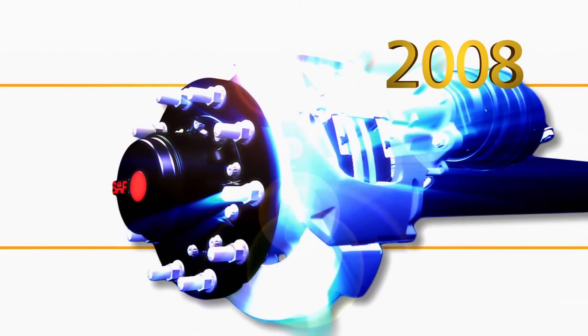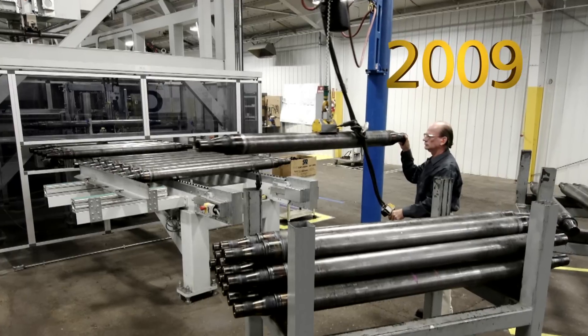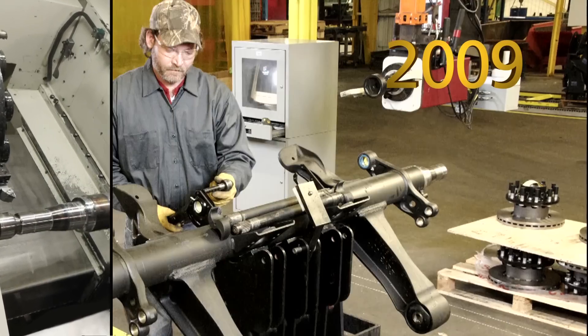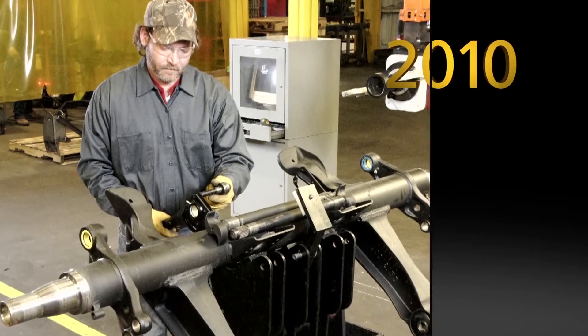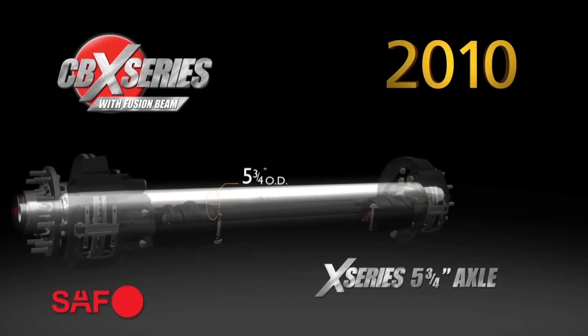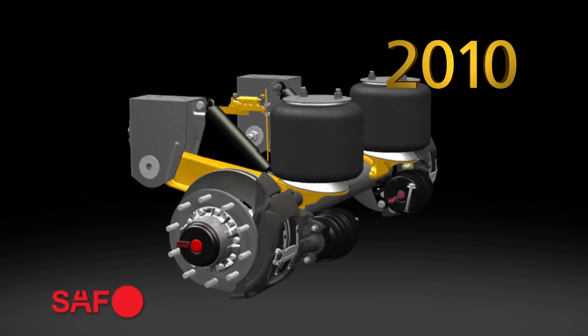After all, in 2008, SAF Holland announced integral disc brake technology. In 2009, SAF Holland brought their own axle manufacturing capability to the North American marketplace. In 2010, SAF Holland integrated the new 5.75-inch X-Series axle into the new CBX Series suspension.